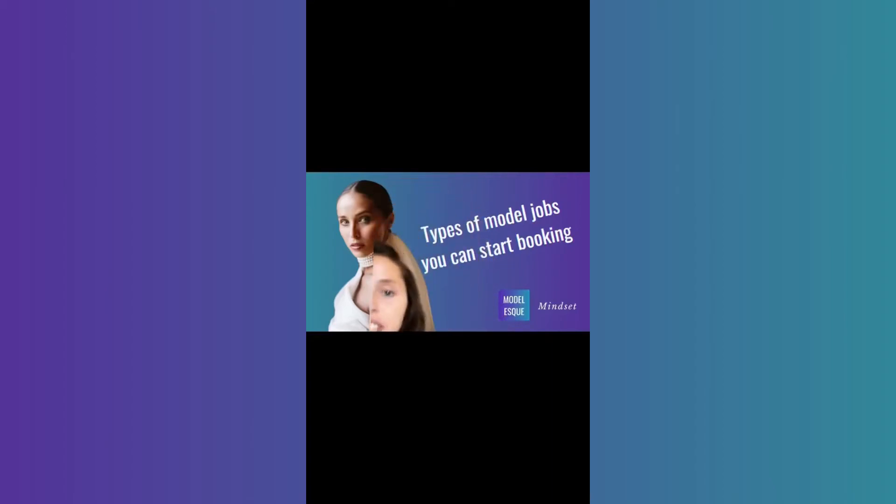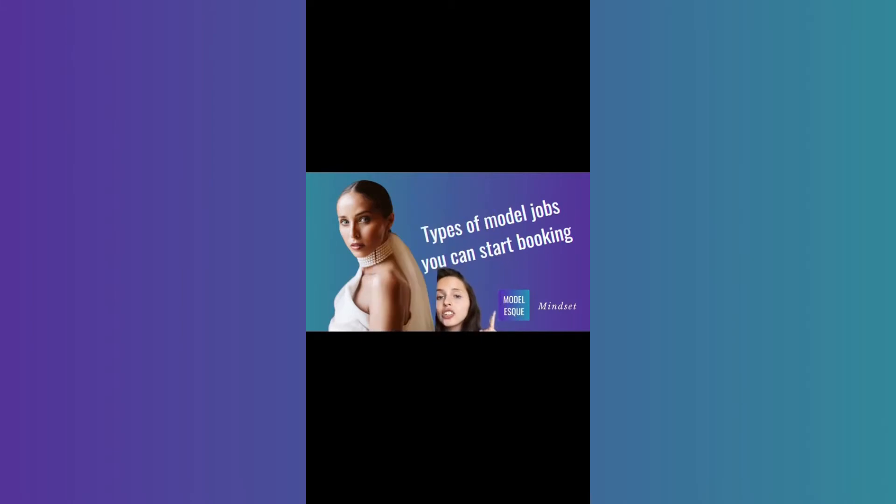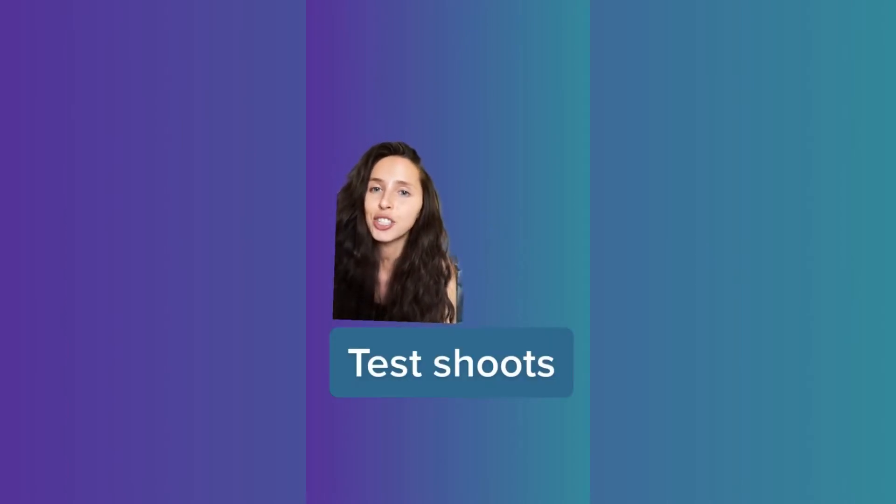This is the series where we talk about the different types of modeling jobs that exist in the industry. Let's talk about test shoots. Pretty much every single model, no matter what type of modeling you do, does a test shoot at some point in their career.